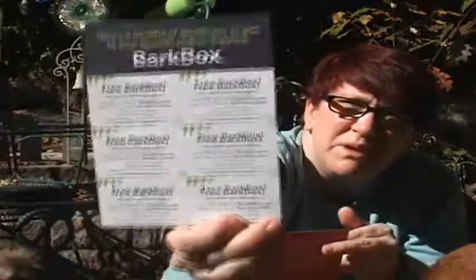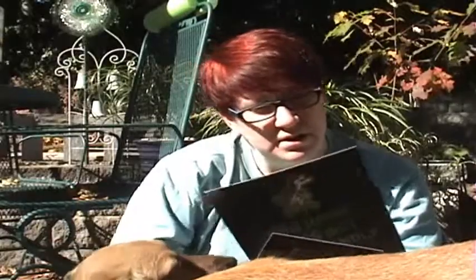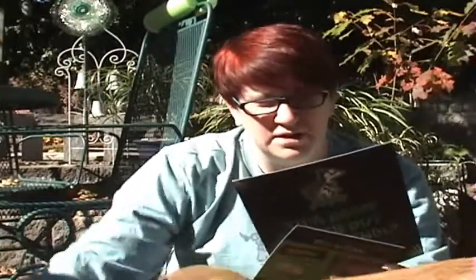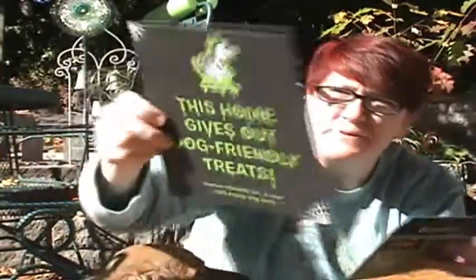We got coupons you can give to people — it's like the promo code I gave you at the beginning. And here on the bottom is our card: 'This home gives out dog-friendly treats.' You can put that sign on your door for Halloween.